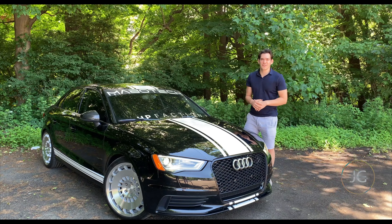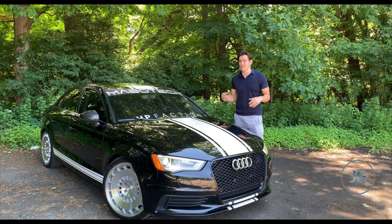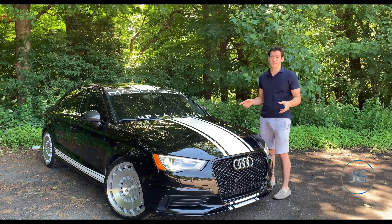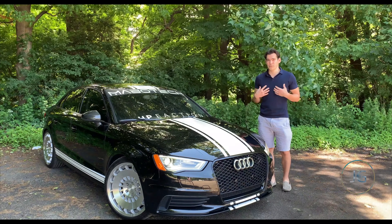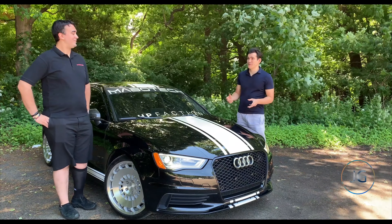Welcome back to the channel. My name is James Gagliardi and today I have something special here. This is a 2015 Audi A3 but it's not your average A3. This one is extremely modified and here today to talk about it with me is my friend Brett. So Brett, tell the viewers a little bit about what you've done to this car because it's pretty crazy.